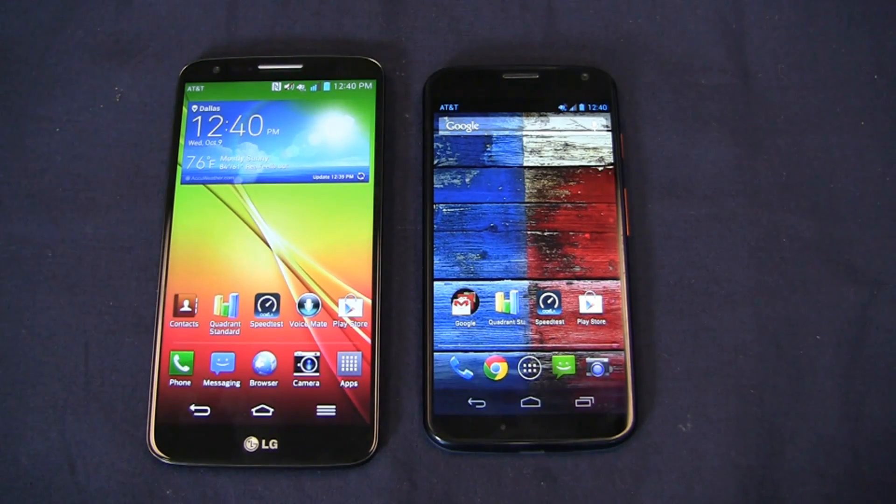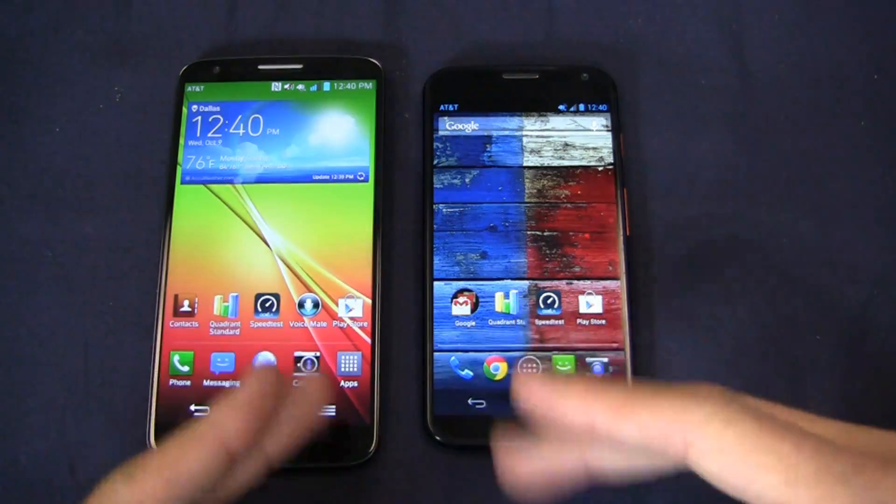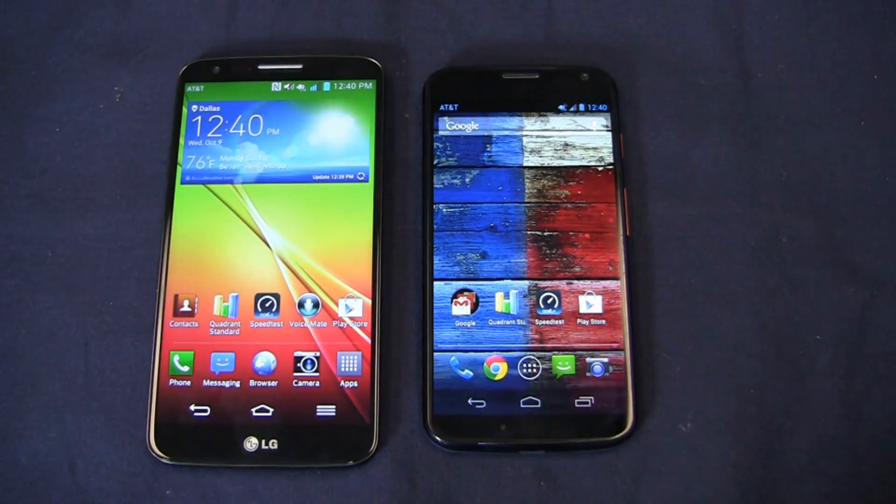On the left side, the LG G2. On the right side, the Motorola Moto X — both very popular, high-end Android phones that are appealing to a lot of different people. Let's do a quick roundup of the specs, talk about what makes these different, what makes them similar, and we'll come out at the end saying which one is the must-have Android smartphone in this versus battle, which is one part as opposed to two.